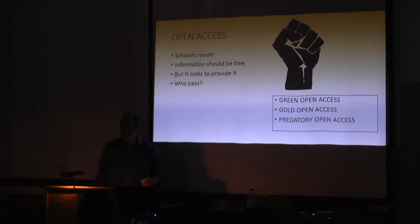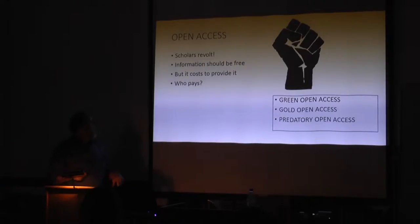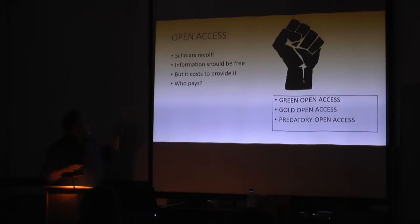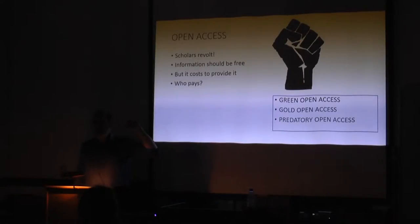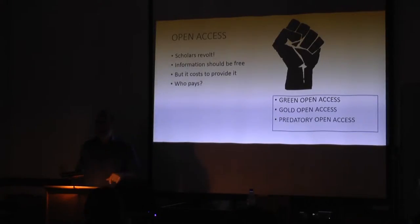Part of the response was the open access movement — information should be free. Publishers aren't paying you for your articles, not paying you for being reviewers, and half the time not paying you for being a journal editor. Why should they collect all this money? Elsevier, for its billions of dollars, showed a 37% profit two years ago, and everybody's heads exploded when they saw that. Scholars revolted and tried to create an open access movement where information could be free. There's only one problem: it costs to provide that information.